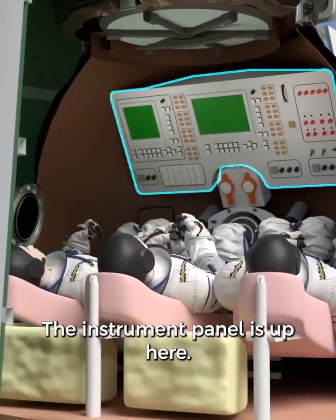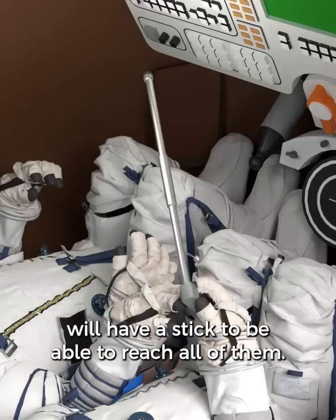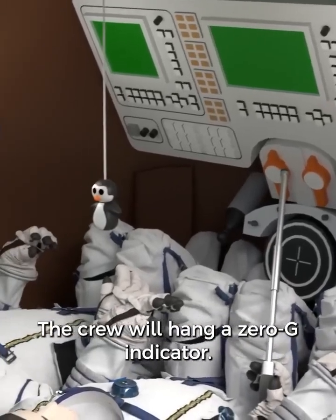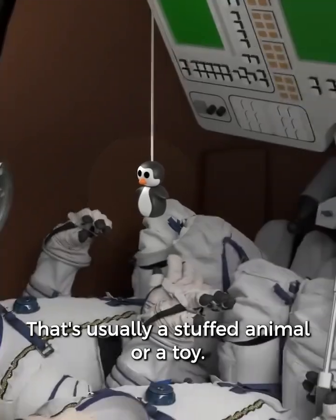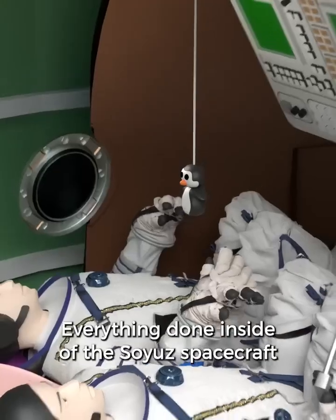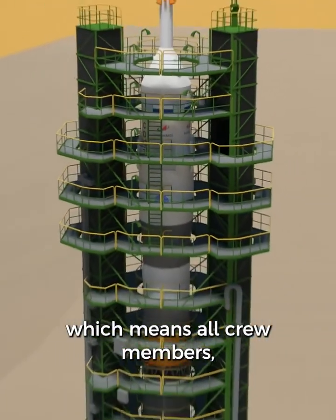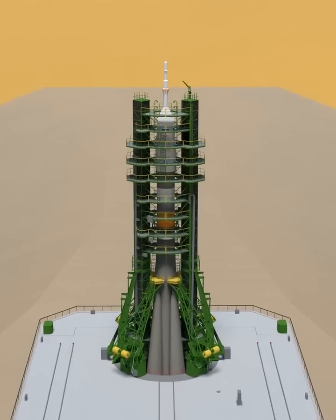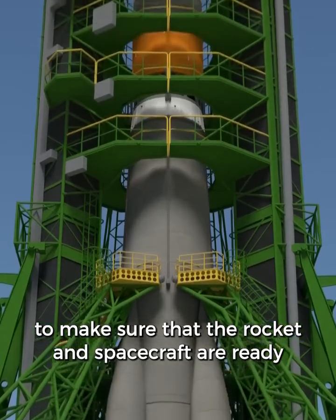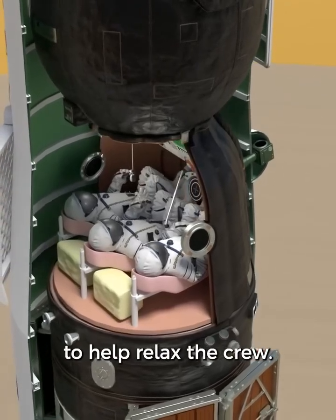The instrument panel is up here. Not all of the controls can be reached by hand, so the commander in the center seat will have a stick to be able to reach all of them. The crew will hang a zero-G indicator, usually a stuffed animal or a toy — a nice visual reminder once they are in space and the effects of gravity are gone. Everything done inside of the Soyuz spacecraft is in Russian, which means all crew members must speak the language fluently. During the two hours before launch there are many checks to ensure the rocket and spacecraft are ready. For some of that time they will play music inside the spacecraft to help relax the crew.